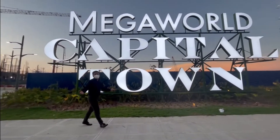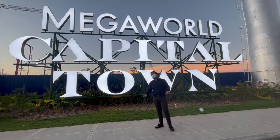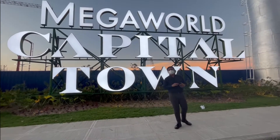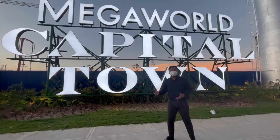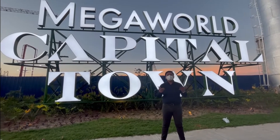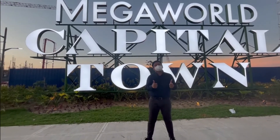Hey everyone, welcome again to my YouTube channel. I'm Rowan Iguia from MegaWorld Corporation, your property specialist. For today's video, I'm going to take you on a tour of MegaWorld's 35.6 hectare development here in the north, Capital Town, and San Fernando, Pampanga. The new version of Eastwood City is now taking shape. Come with me as I tour you here in our development.